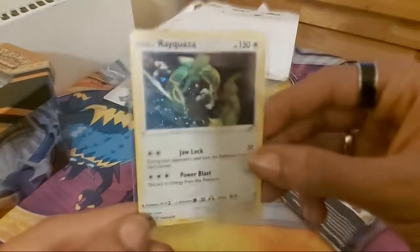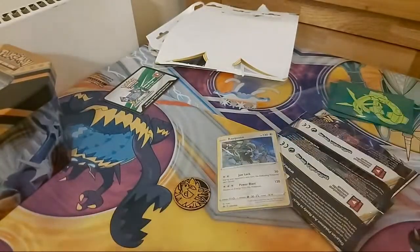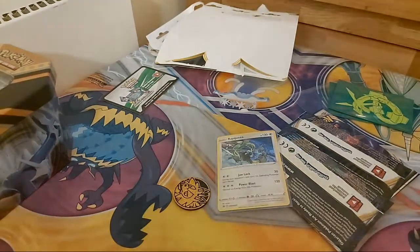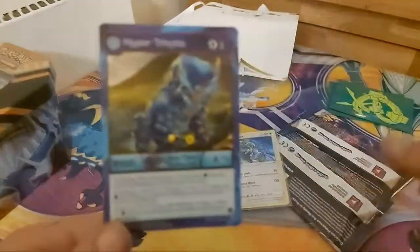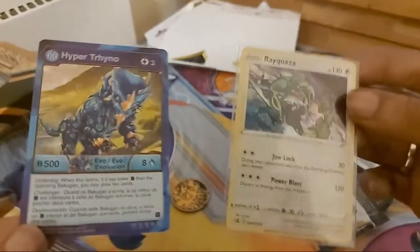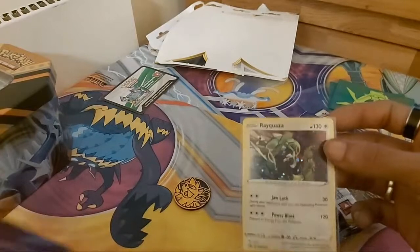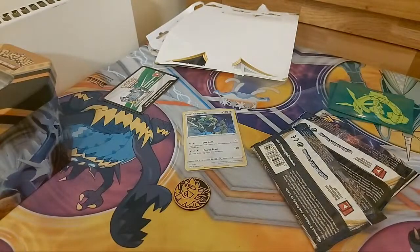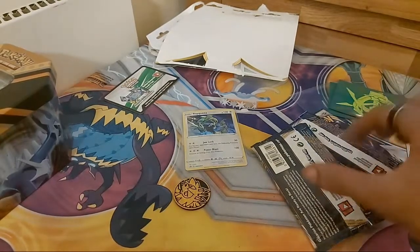Wait, let me show you some Bakugan. Imagine someone came up to you and tried to trade this Bakugan for this Rayquaza. Shout out to them, man. Anyway, let's leave the Bakugan there — three packs to go.